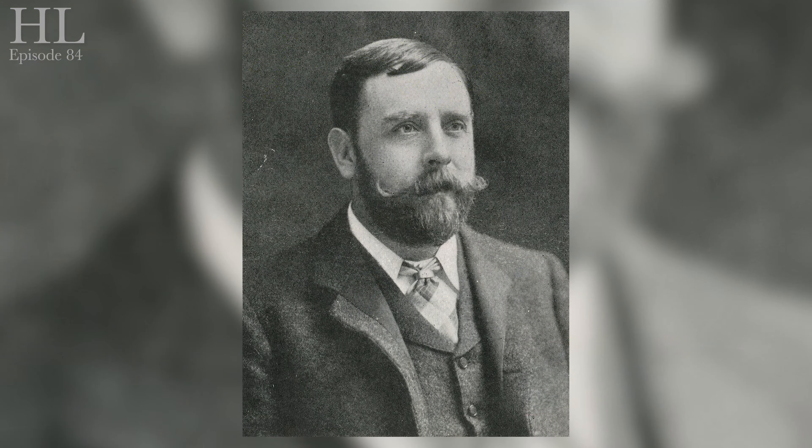Now its designer was the wonderful Frank Matcham, and I do think James and I should do a whole video about Frank Matcham in the future. What do you think? Good idea? I think so.